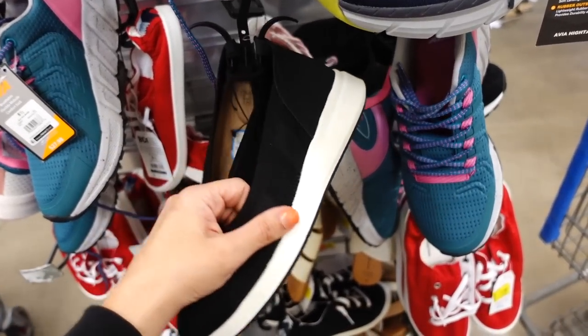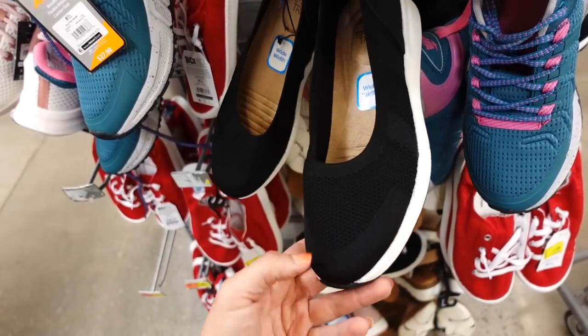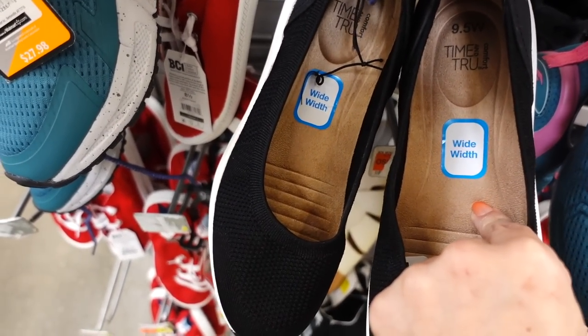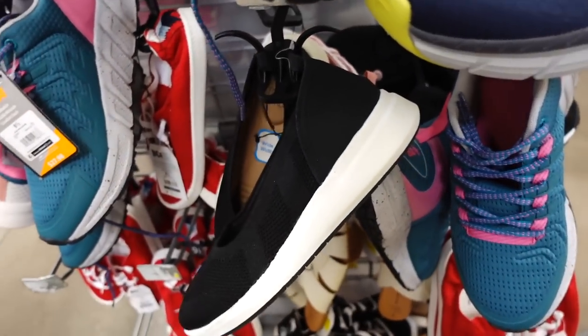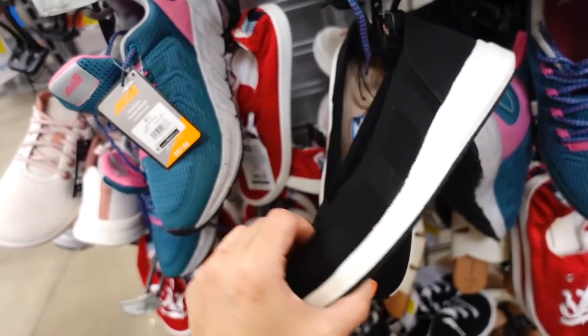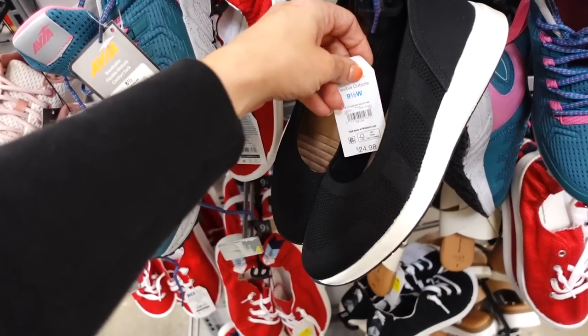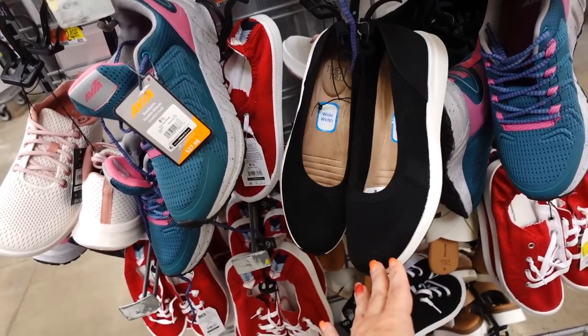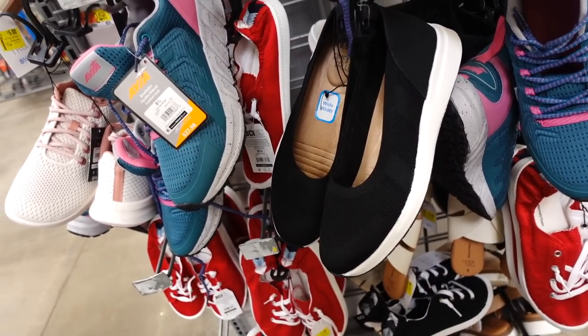On sale are these slip-on sneakers from Time and True. They have a rounded toe, knit upper, faux suede material, a little bit of a wedge, and a rubber bottom. They were $24.98 and are now on sale online for $15. They do have a few different prints and colors.